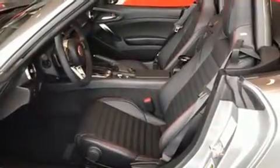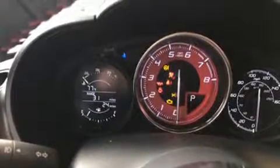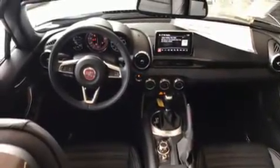It includes heated seats, delay off headlights, a built-in garage door transmitter, an automatic dimming rear-view mirror, automatic dimming door mirrors, and cruise control. Features such as automatic climate control and leather upholstery prove that economical transportation does not need to be sparsely equipped.